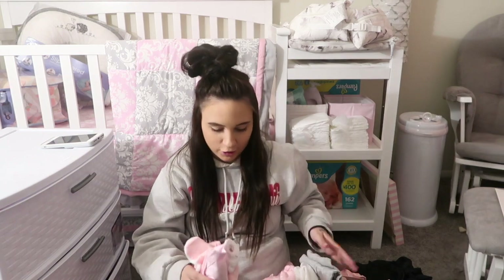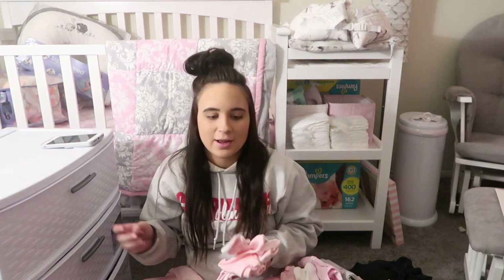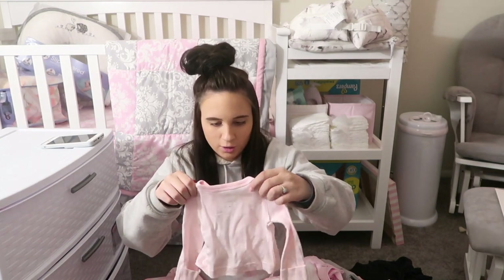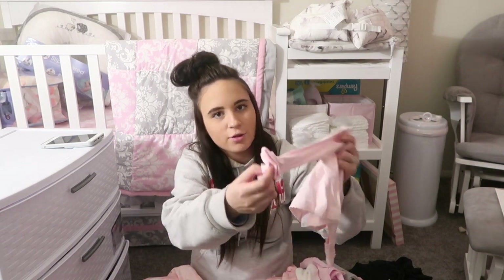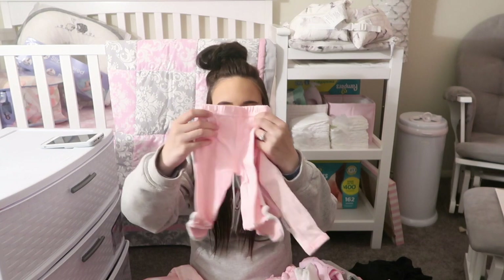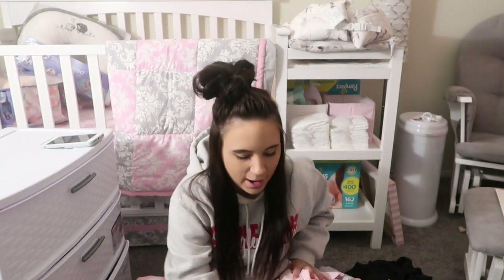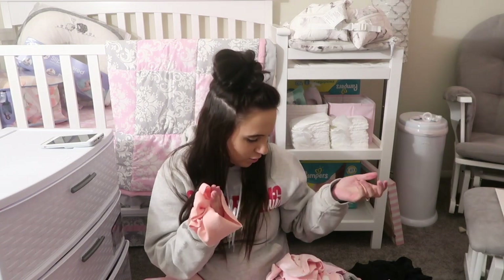If it is chilly, I did pack another onesie just in case — you know, babies have accidents. I did bring a little pajama set that has the mittens on the sleeves already, it's long sleeve, and it has built-in feet. So if it's a little chilly this will be her coming home outfit. And then I just packed an extra headband, which I probably don't really need, but it's here.